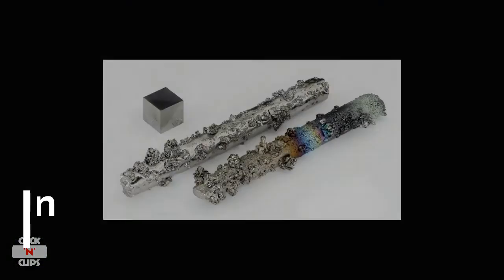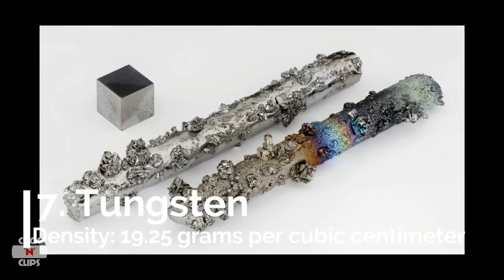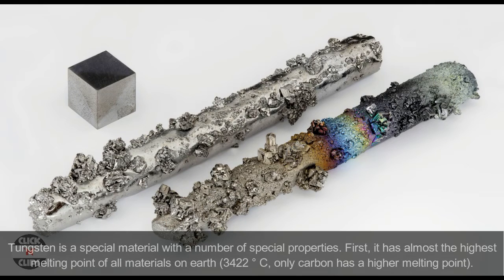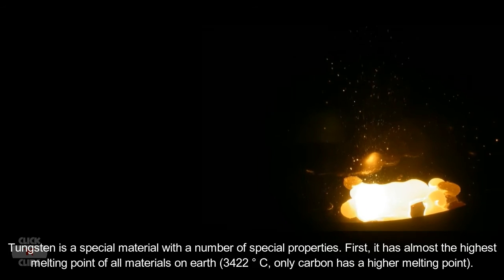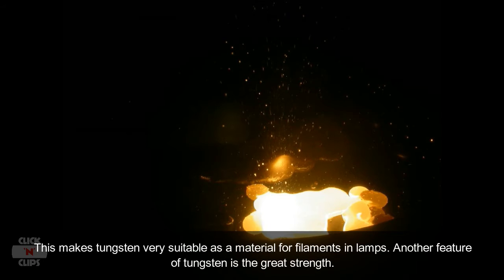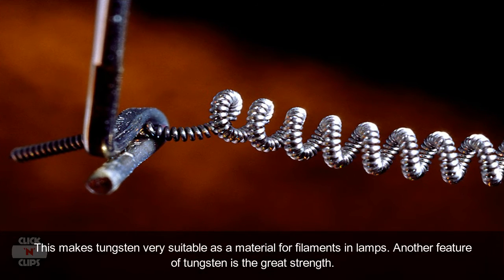Number 7: Tungsten, density 19.25 grams per cubic centimeter. Tungsten is a special material with a number of unique properties. First, it has almost the highest melting point of all materials on Earth — 3,422 degrees Celsius. Only carbon has a higher melting point. This makes tungsten very suitable as a material for filaments in lamps.